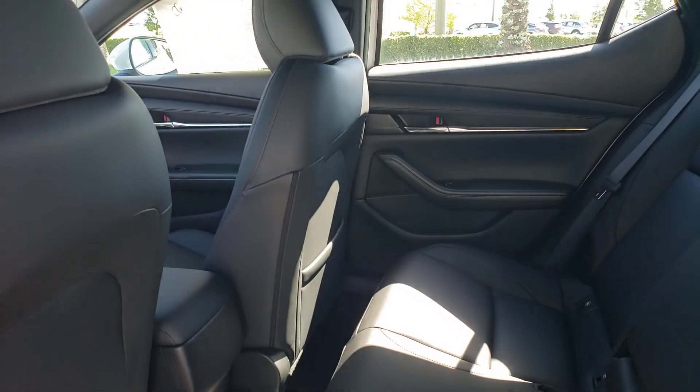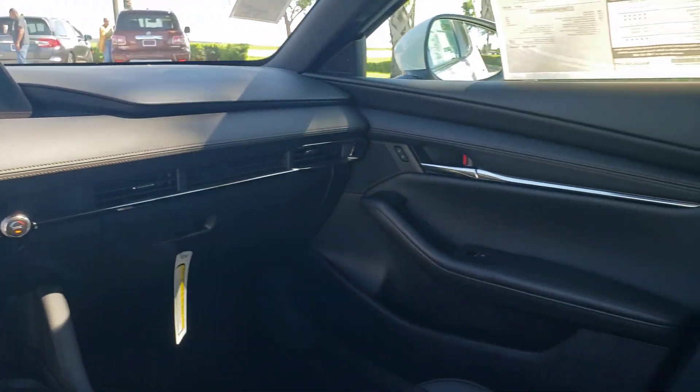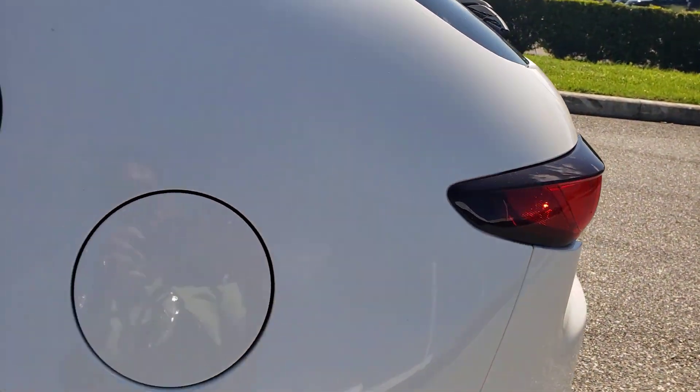These are just some of the great options this vehicle comes with: Apple CarPlay and/or Android Auto, Keyless Entry, Moonroof, Dual Zone AC, Steering Wheel Audio Controls, Power Driver Seat, Alarm, Heated Front Seat, Aluminum Wheels, Electronic Stability Control.